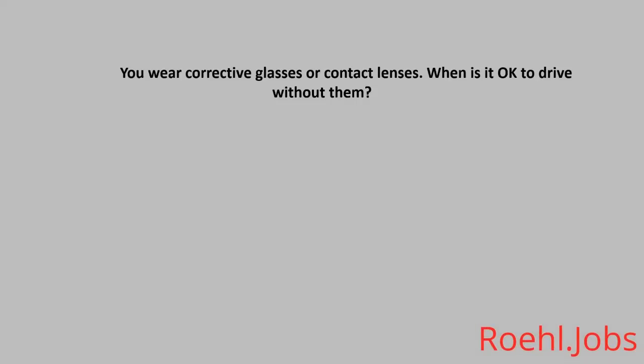You wear corrective glasses or contact lenses. When is it okay to drive without them? A: Short trips. B: When parking. C: Never. The answer: C, never.